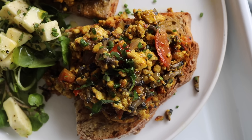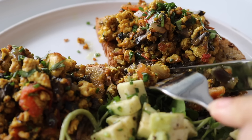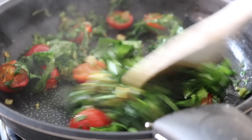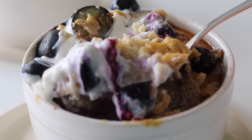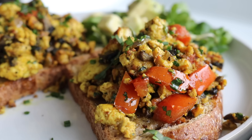Somebody who adores scrambled eggs and would never think tofu could come close — this tofu scramble is a competitor for my standard scrambled eggs. With all of the seasoning and the extra vegetables, it's a real full-bodied scramble that works really, really well. That's my final protein-packed breakfast idea — you've got three ideas to take into your week. Let me know which one you'll be trying out, and check out my ebooks on my website. See you very soon!